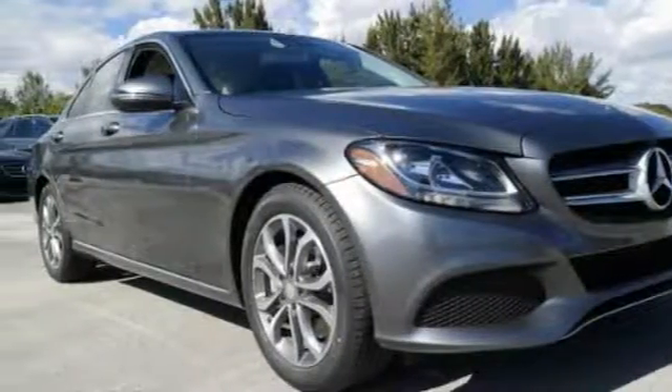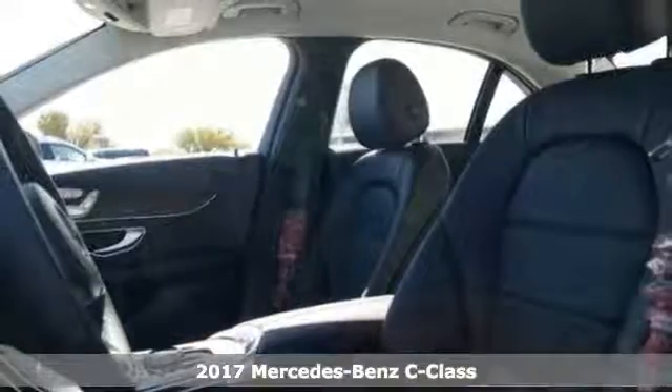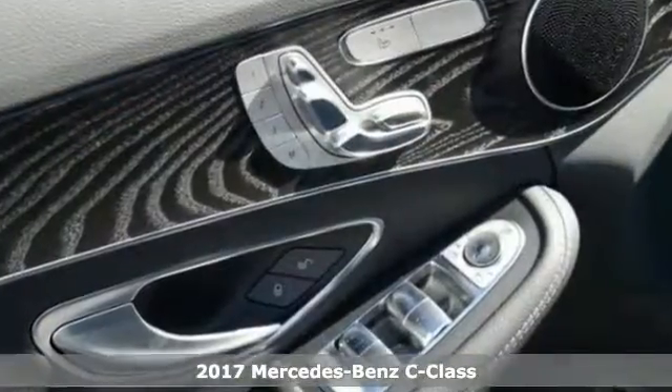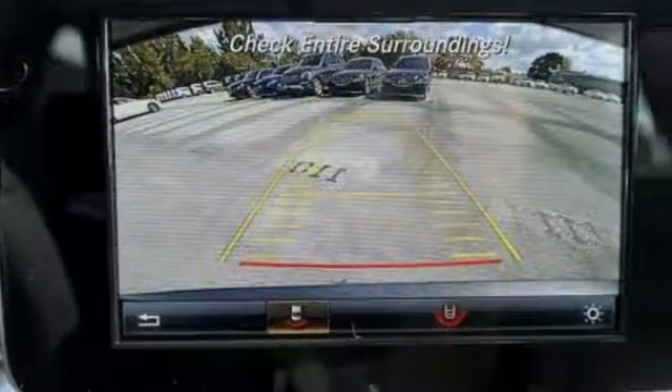It's a 2017 Mercedes-Benz C300. It's the perfect example of modern luxury. You'll enjoy the comfort and safety of all-wheel drive and it's equipped with many standard features found on other vehicles as optional equipment.